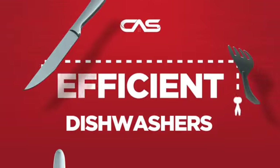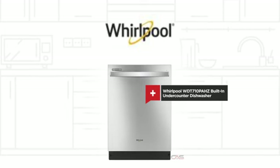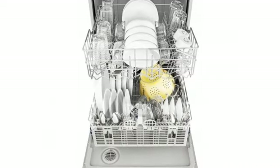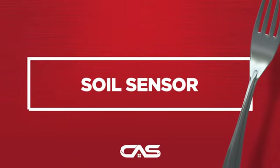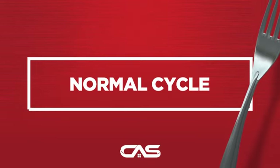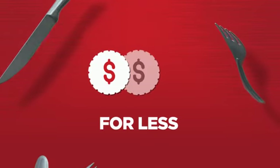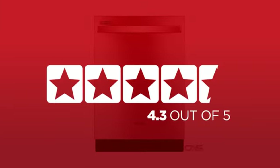Need an efficient dishwasher? Try this built-in under-counter model from Whirlpool. Backed with a full manufacturer warranty, it makes a great dishwasher for less. In fact, it is the choice of many customers with a 4.4 star rating.